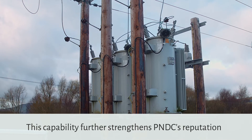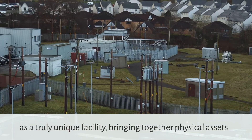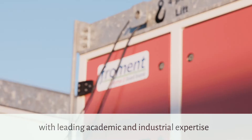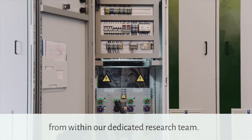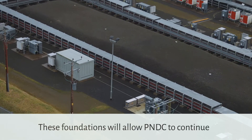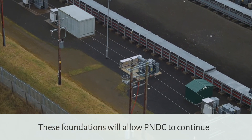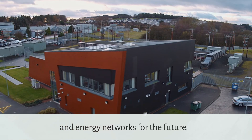This capability further strengthens the PNDC's reputation as a truly unique facility, bringing together physical assets with leading academic and industrial expertise from within our dedicated research team. These foundations will allow the PNDC to continue leading the acceleration of smart grid technologies and energy networks for the future.